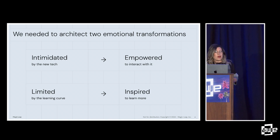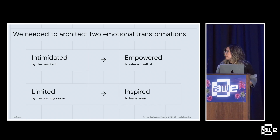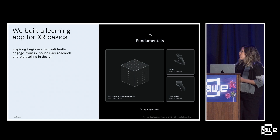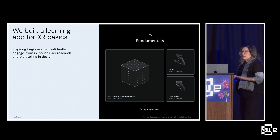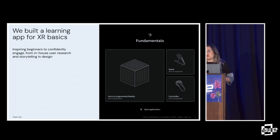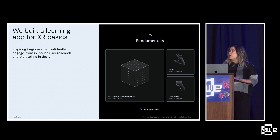The first journey is helping users go from feeling intimidated by new technology to feeling empowered to interact with it. The second is from feeling limited by the learning curve to feeling inspired to learn more. This is how we'll get users confident in using AR and really excited about it. To put these principles into practice, we built a learning app for XR basics called the Fundamentals application.